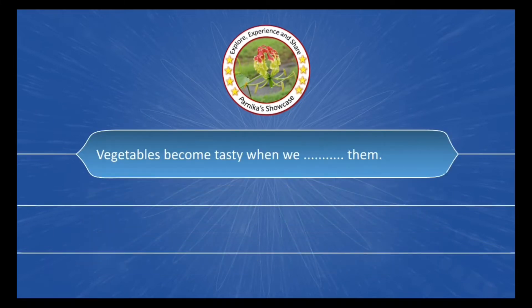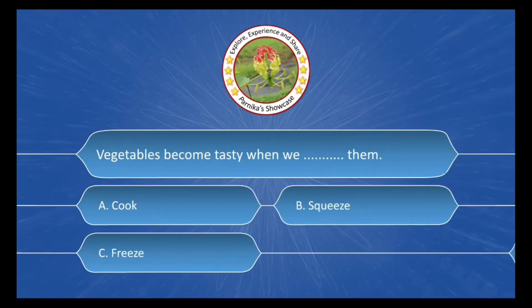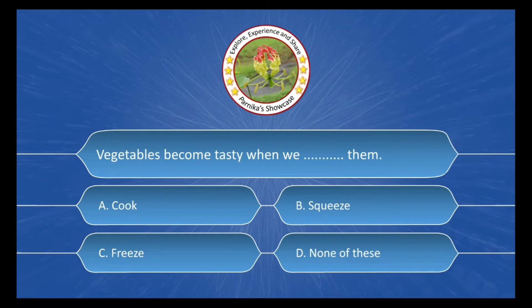Vegetables become tasty when we ___ them. The options are: A. Cook, B. Squeeze, C. Freeze, D. None of these. The correct answer is Option A: Cook.